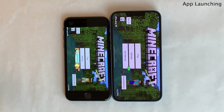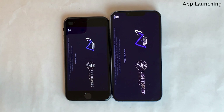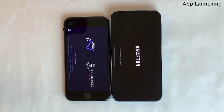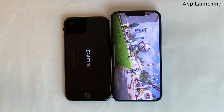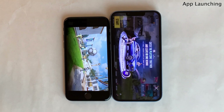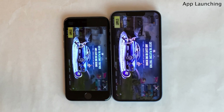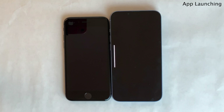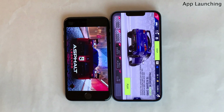Next, we're going to launch PUBG, which is one of the heavier game applications we're testing. But even with PUBG, the difference between the iPhone 8 and the iPhone 14 is still just a few seconds. The margin between them is definitely widest for the heavier applications, but still a very minor difference. Next up, we're going to launch Asphalt 9, another pretty heavy game application — again, just a few seconds difference.